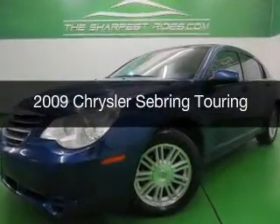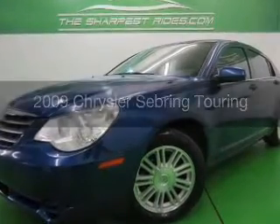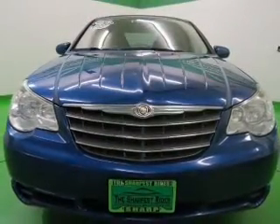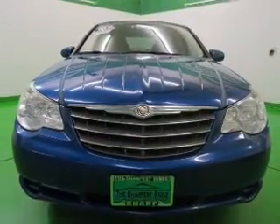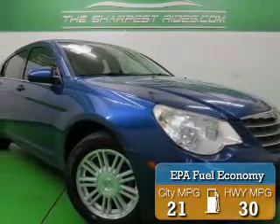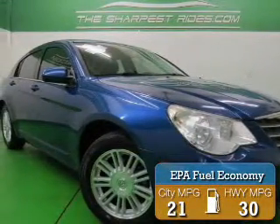This is a used 2009 Chrysler Sebring, powered by front-wheel drive, a 2.4-liter 4-cylinder engine, and a 4-speed automatic transmission. Great fuel efficiency saves you money by requiring fewer trips to the gas station.